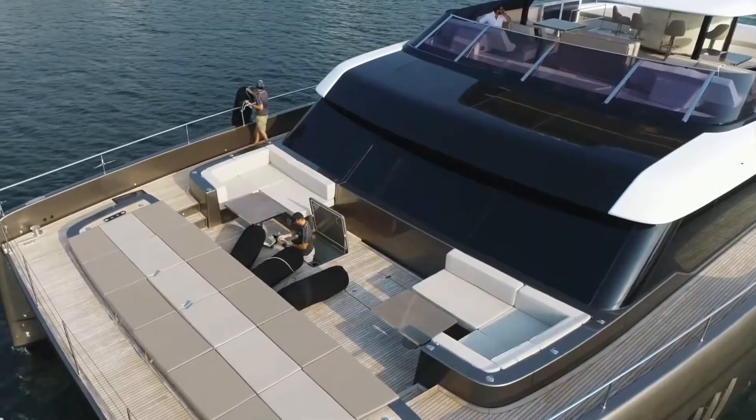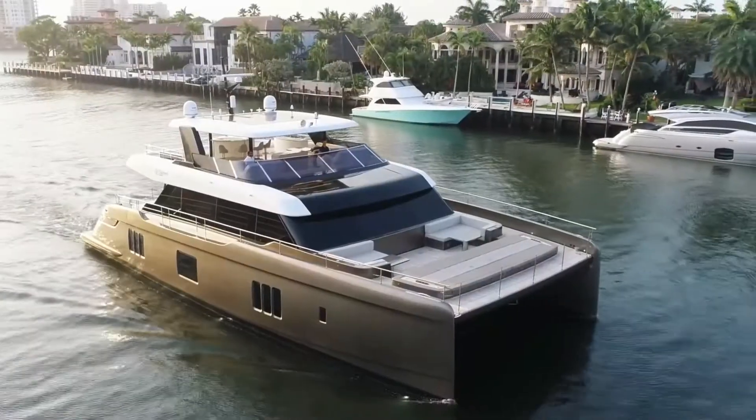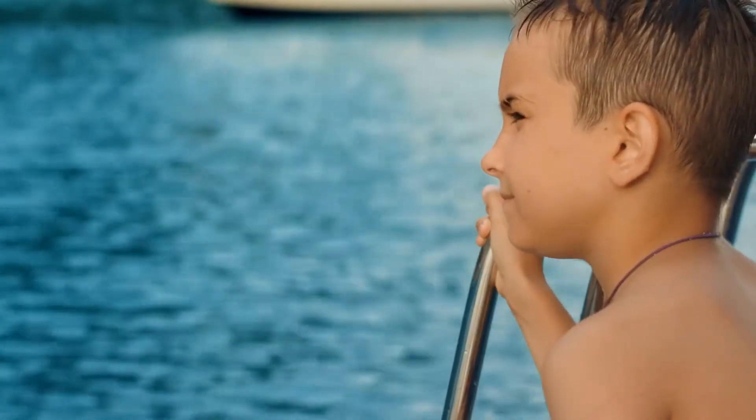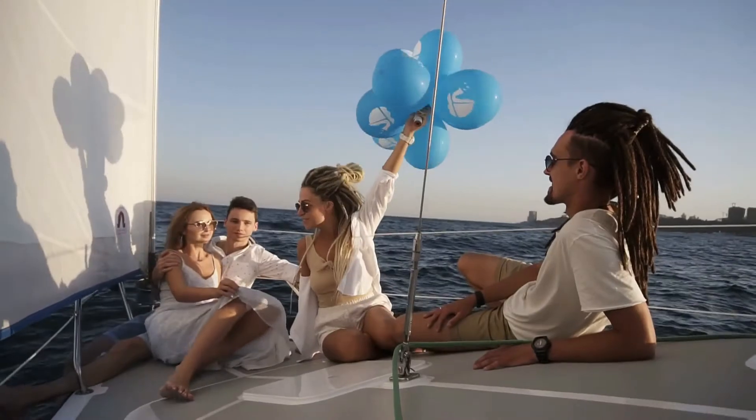Thanks to these, Rumour Design says the vessel could travel extremely long distances without producing any noise, pollutants, fumes, or vibrations, enabling you to experience the smell of the ocean breeze and the noises of marine life without any disruptions.